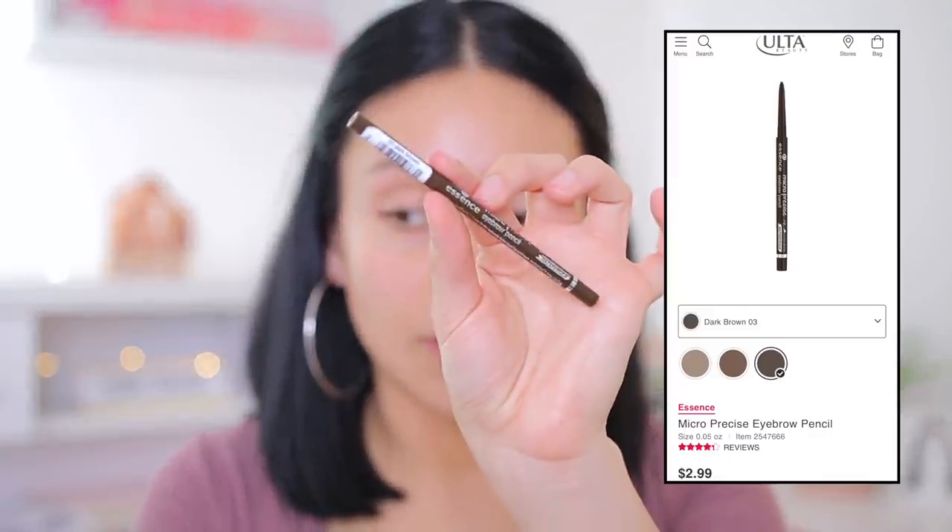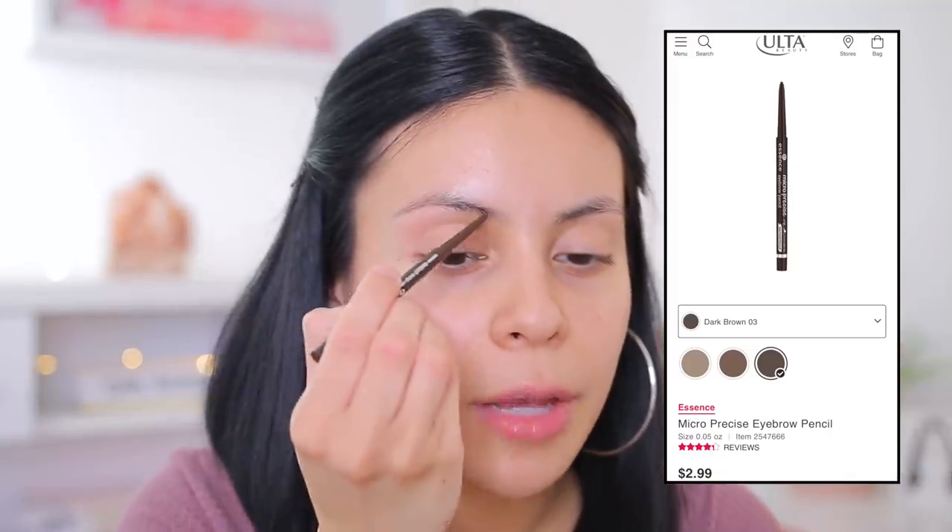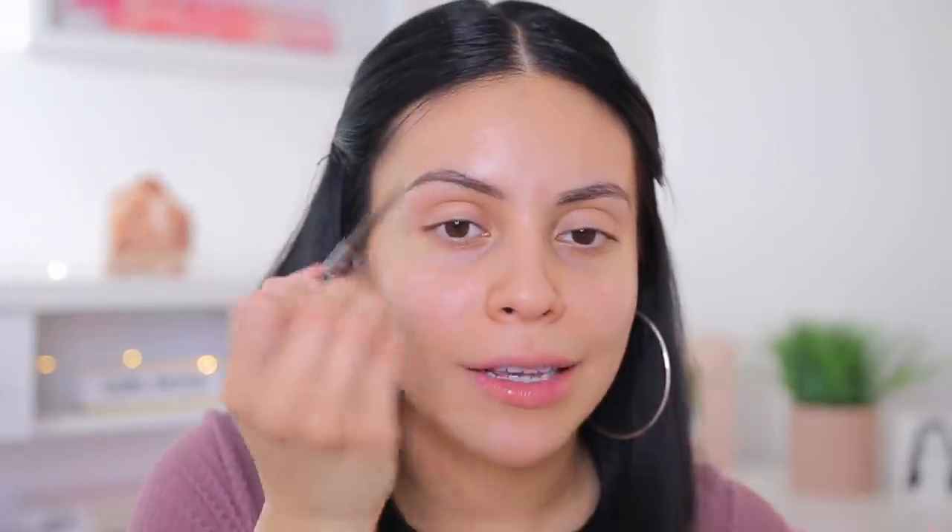Brows first, of course — forever, brows first. I'm going to start off with the Essence Micro Precise Eyebrow Pencil in the shade Dark Brown. It is pretty nice to be able to do stuff and not have to worry about really long nails. This is a really nice pencil and it does glide on really nicely. It is super, super tiny, so it's really great for outlining or filling in your brows if you want to mimic brow hairs. It doesn't come with a spoolie, but this is like three bucks, so it's fine.